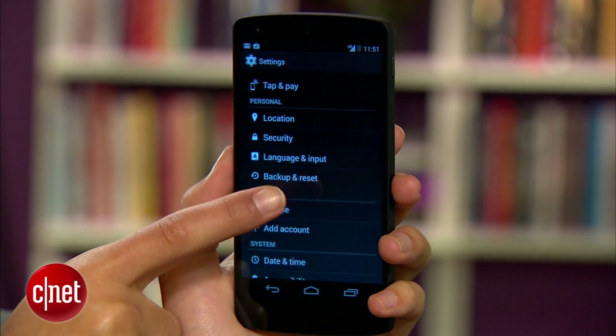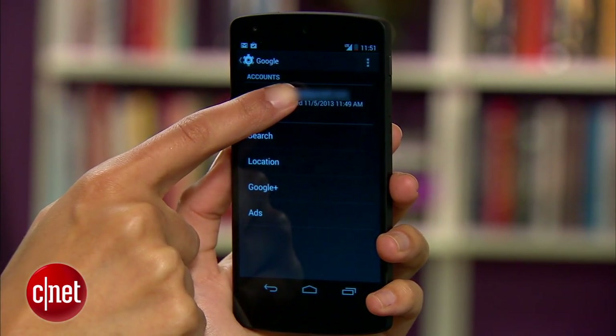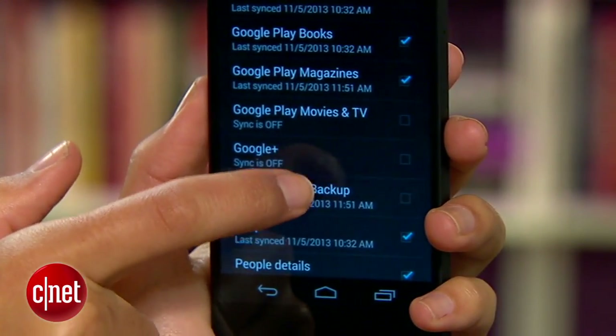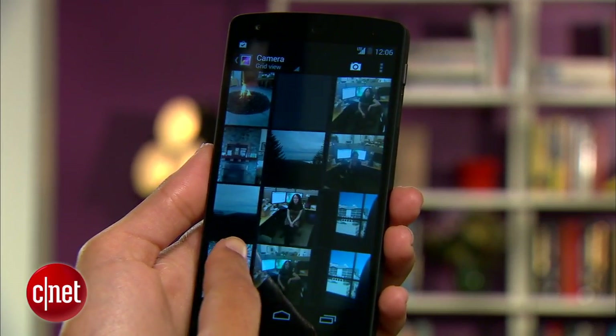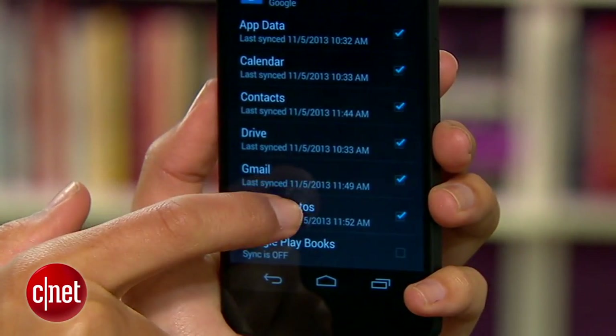You should also check to see that KitKat is only syncing the data you absolutely want synced. General syncing options can be found under Account Settings. Here you'll find all the data that's being synced — to disable one, just uncheck the box. Google Photos in particular is a big battery hog, so if you don't need Google uploading every photo you take, be sure to disable it.